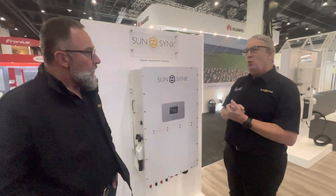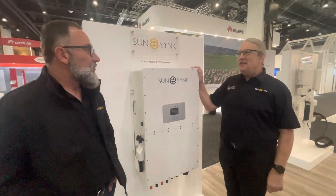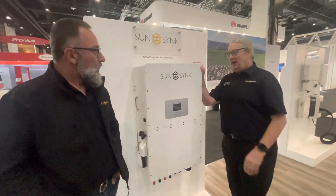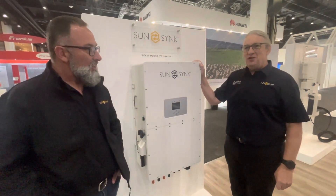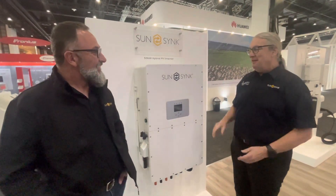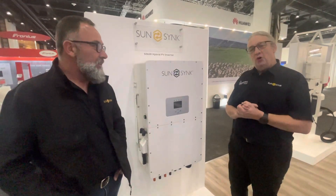The maximum current of the PV input goes up to 55 amps — it is a whopper, one hell of a machine. And best of all, this thing weighs just 70 kilos. Compare that to competitors weighing a couple of metric tons that you'd need a crane to move — this is a two-man lift. You can wall-mount it and get it into those neat, tight places.